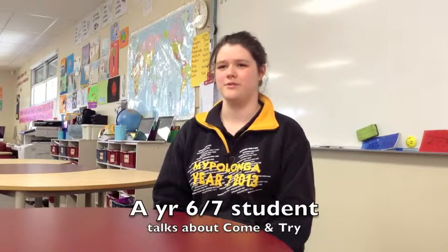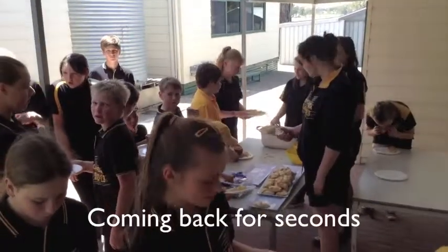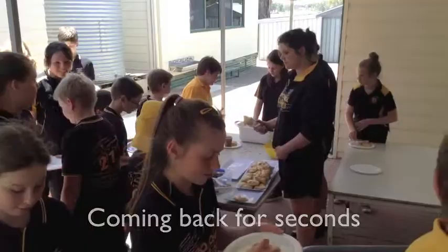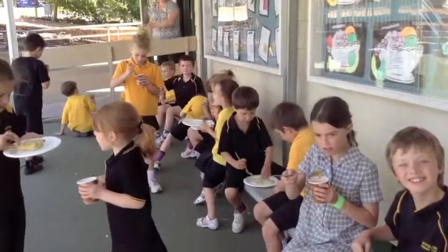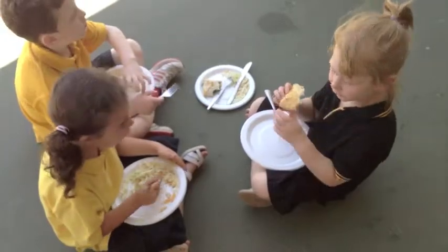At Mylpolonga Primary School I've learnt all different skills, like turning on a dishwasher, learning to peel — what doesn't have to be peeled and what has to be peeled — and cutting with knives and stuff that would have never been tolerated in other schools.